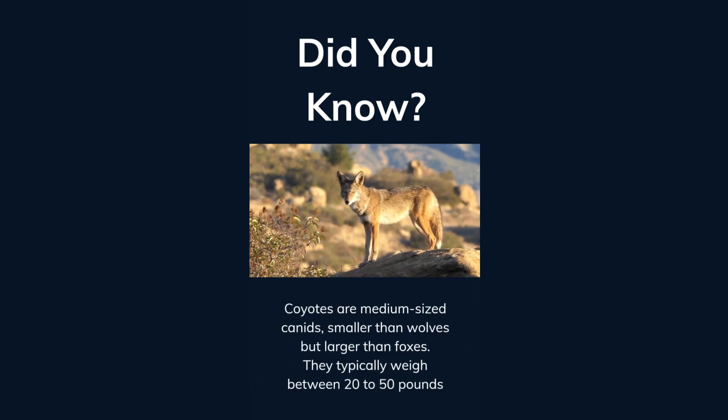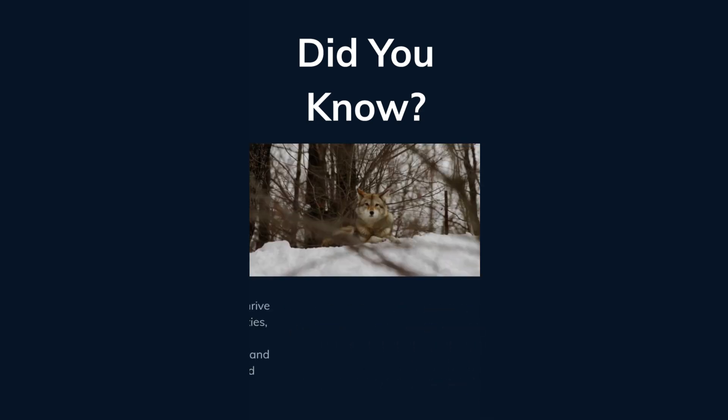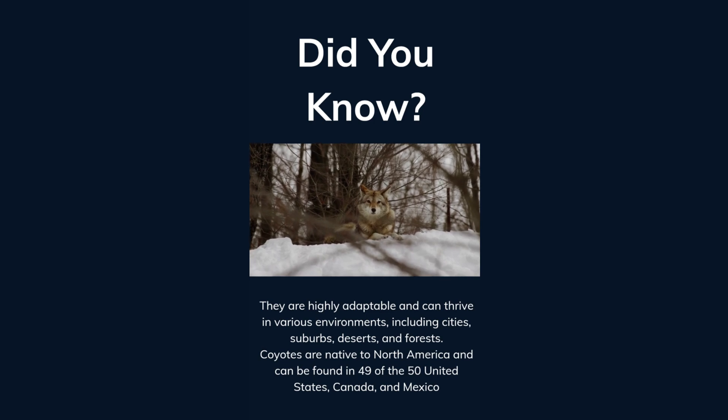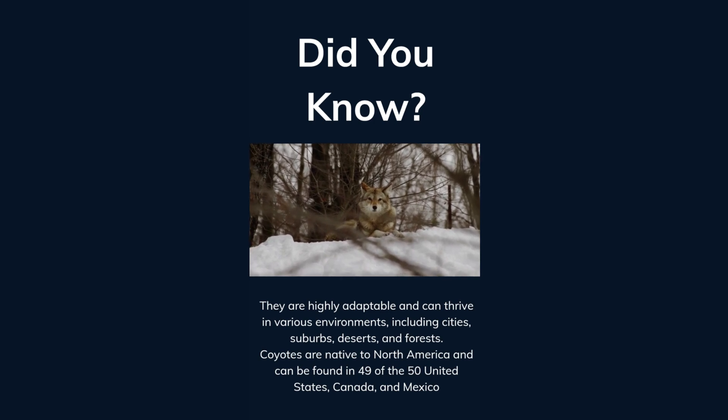Coyotes are medium-sized canids, smaller than wolves but larger than foxes. They typically weigh between 20 to 50 pounds. They are highly adaptable and can thrive in various environments, including cities, suburbs, deserts, and forests. Coyotes are native to North America and can be found in 49 of the 50 United States, Canada, and Mexico.